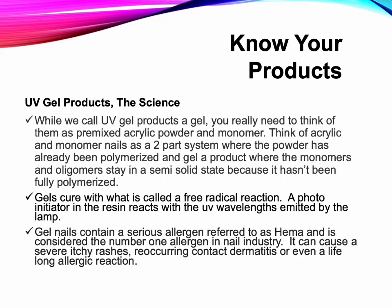Gels cure with what is called a free radical reaction. A photoinitiator in the resin reacts with the UV wavelengths emitted by the lamp. Gel nails contain a serious allergen referred to as HEMA, and it is considered the number one allergen in the nail industry. It can cause severe itchy rashes, reoccurring contact dermatitis, and even a lifelong allergic reaction.